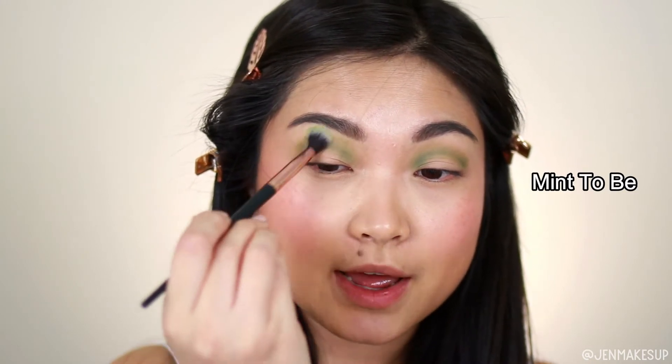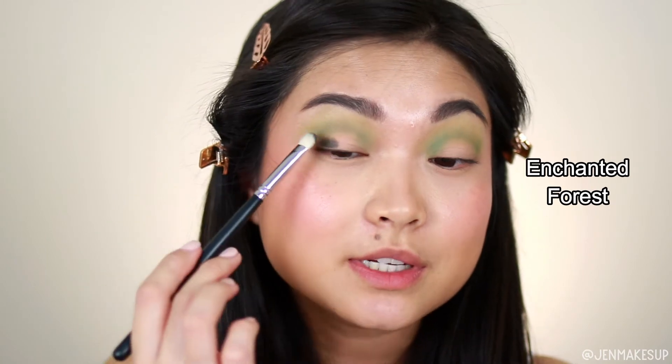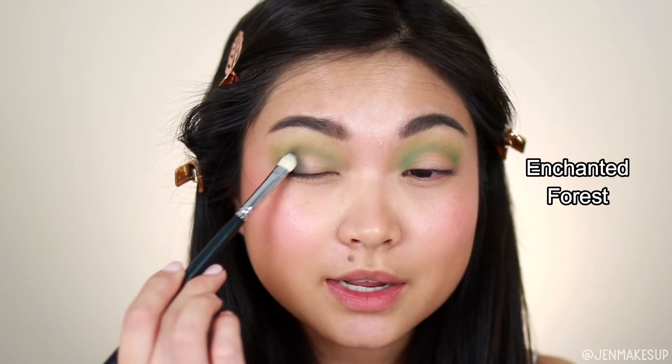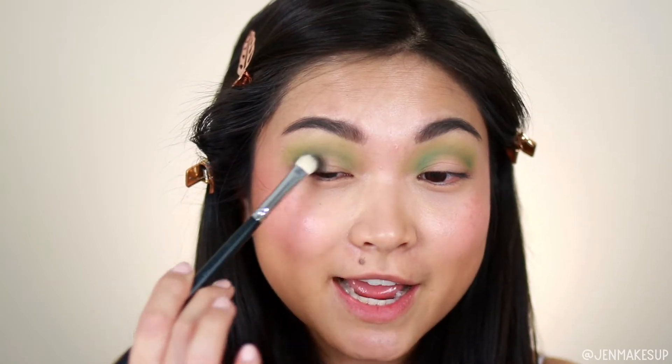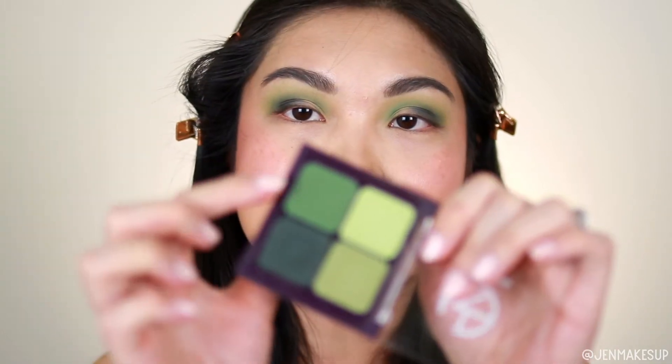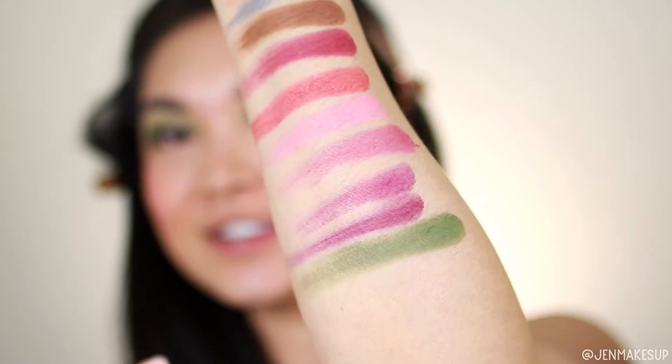Next I'm taking this darker green — oh my gosh, the pigment! I'm plopping it on the outer half corner of my eye. I didn't mean to pick up a lot and I don't feel like I did, but I love this color. Since I don't think I'll get to the last green shade during the application, I'm going to swatch it for you — here's how that green looks. These mattes are so good.